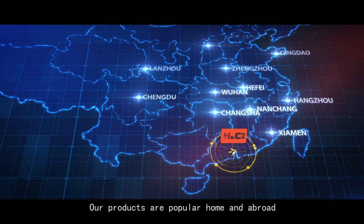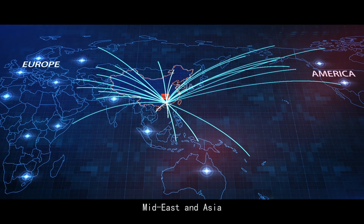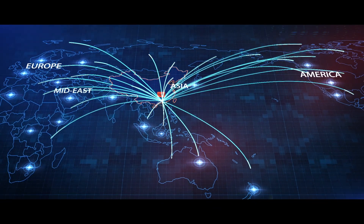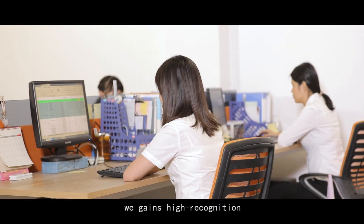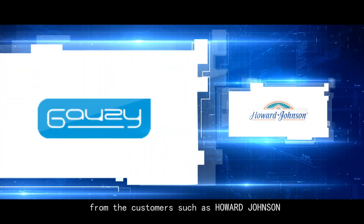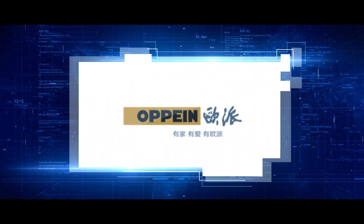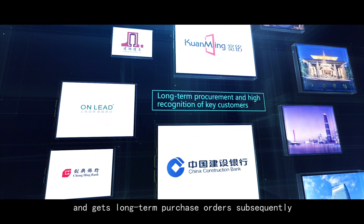Our products are popular at home and abroad and have been exported to Europe, America, the Middle East, and Asia. Thanks to the fine quality and attentive services, we have gained high recognition from customers such as Howard Johnson, Gauzy, Opine, and Coca, and received long-term purchase orders subsequently.